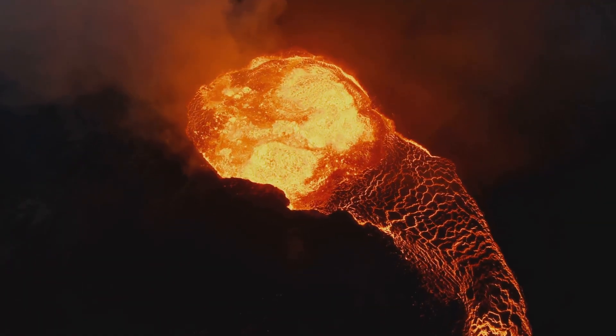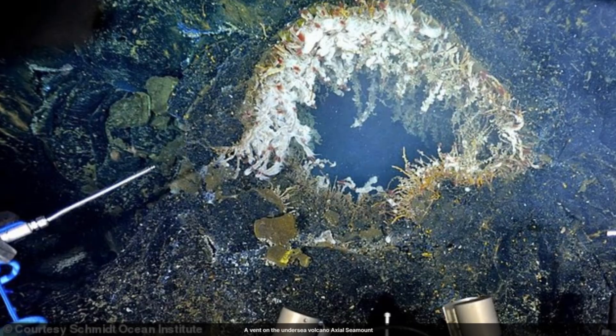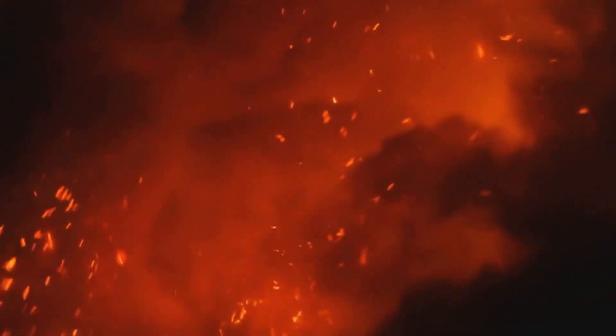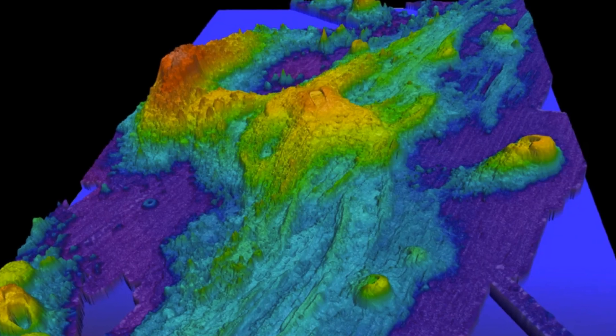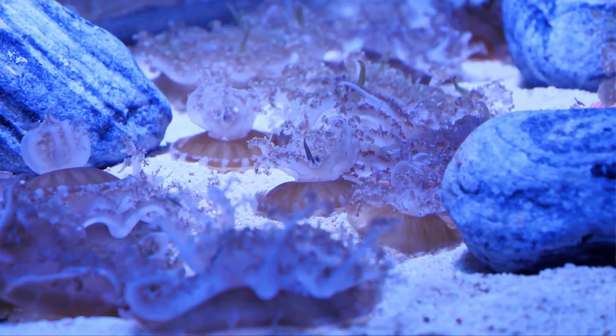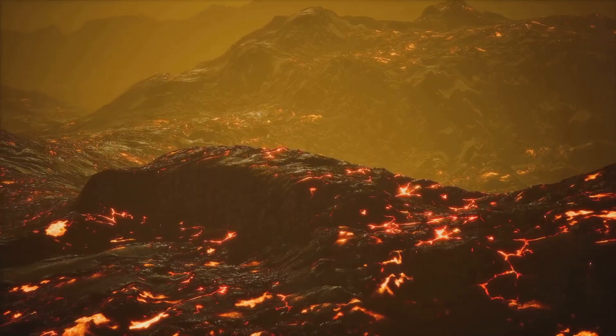The eruption will forge new land right before our eyes. Scientists and viewers worldwide are united in anticipation. We'll see molten rock burst through the crust, meeting the cold ocean. This event could transform our understanding of volcanoes and deep-sea life. Let's watch as Earth reveals one of its greatest secrets.